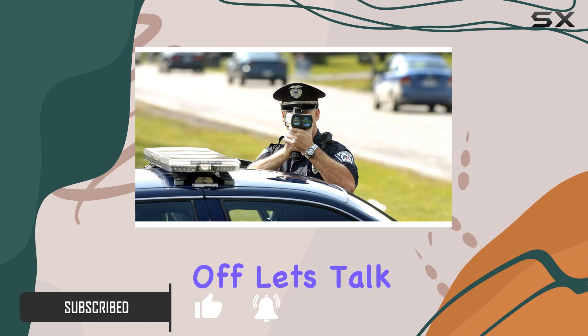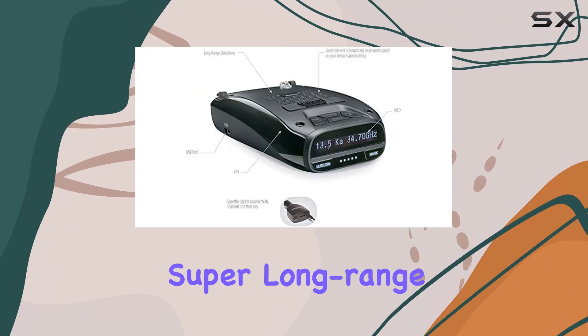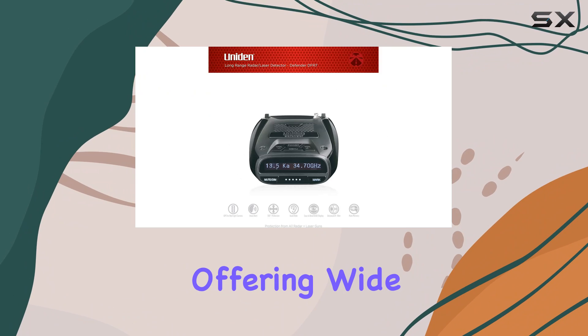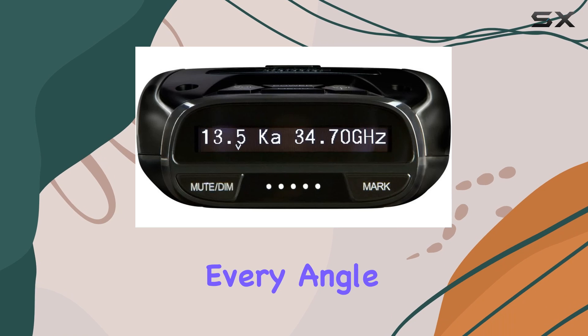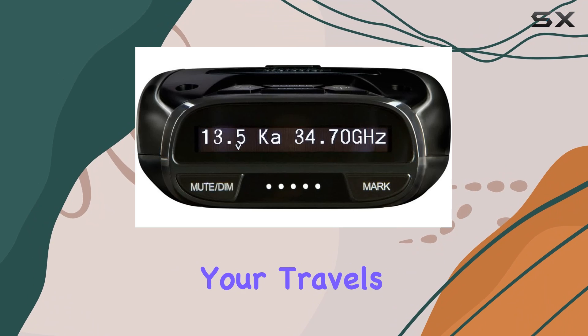First off, let's talk about sensitivity. The DFAR-7 boasts super long-range sensitivity, offering wideband protection from all radar and laser guns. That means you're covered from every angle, giving you peace of mind during your travels.